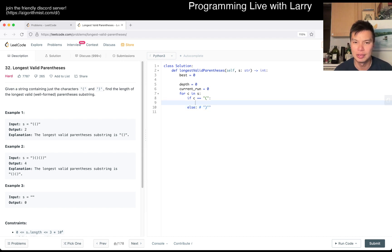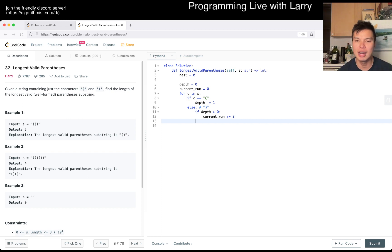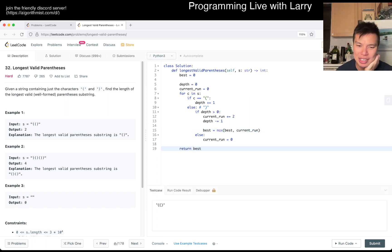If it's an open parenthesis, we increase `depth` by one. If it's a close parenthesis and `depth` is greater than zero, we can match them — `current` increases by two. Else if `depth` equals zero, that means it chops it off, so `current` is reset to zero because we have to start over. Also we decrement depth. This is the only case where we can improve `best`, so we do `best = max(best, current)` there.